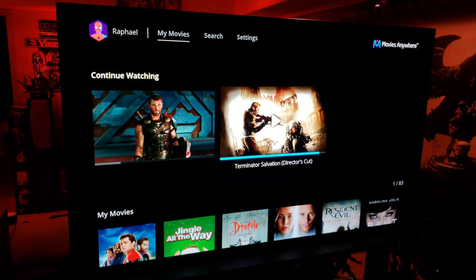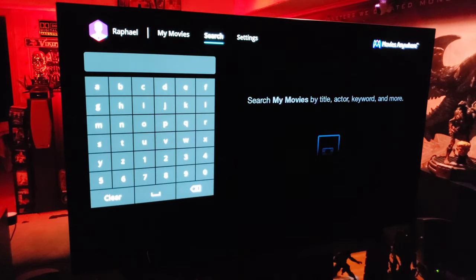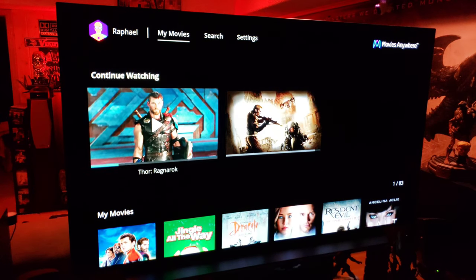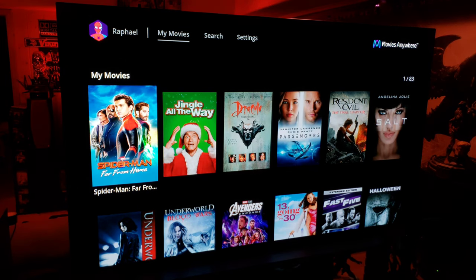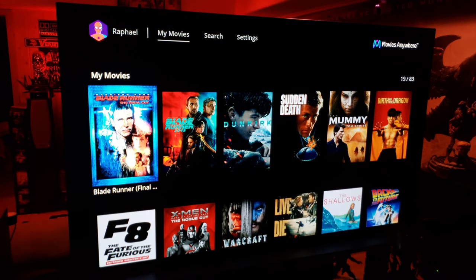Let's go up to Settings to see what's there — nothing much. There's Search, of course, to find the movie you want, and then My Movies, which shows the ones you've purchased. I have 83 movies that have been purchased, and these are pretty sweet.